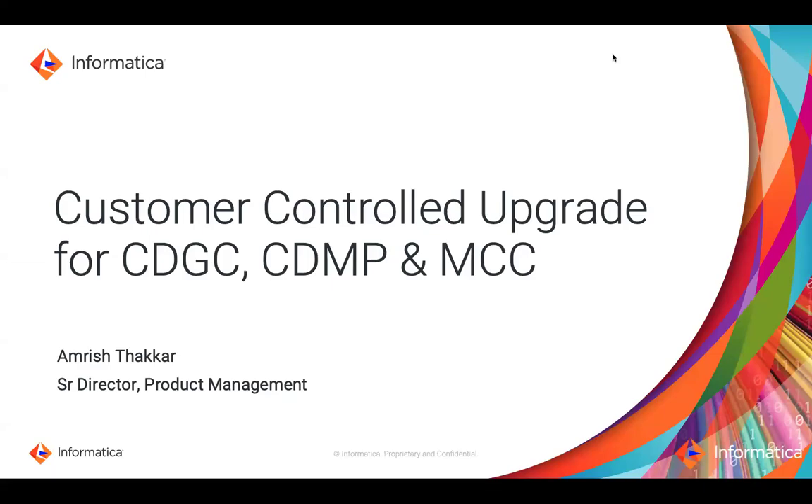Hello. Today I will give you a quick overview on the customer-controlled upgrade for Cloud Data Governance in Catalog, Data Marketplace, and Metadata Command Center.